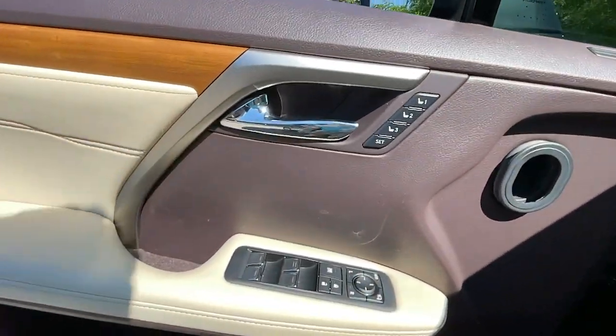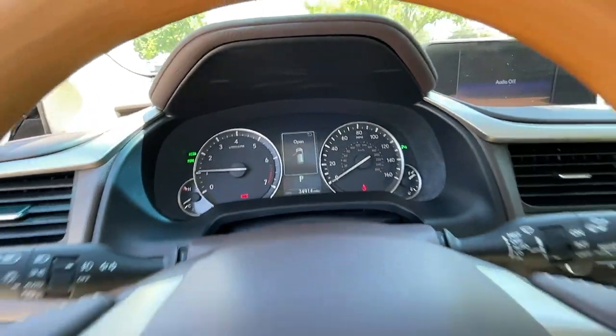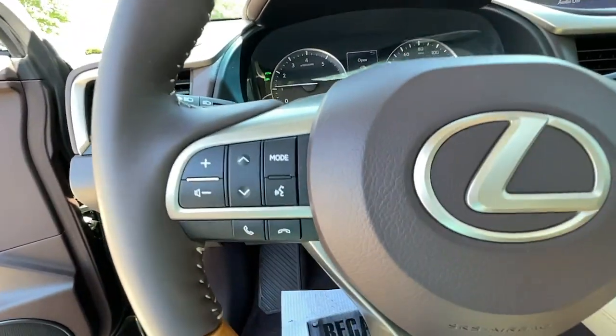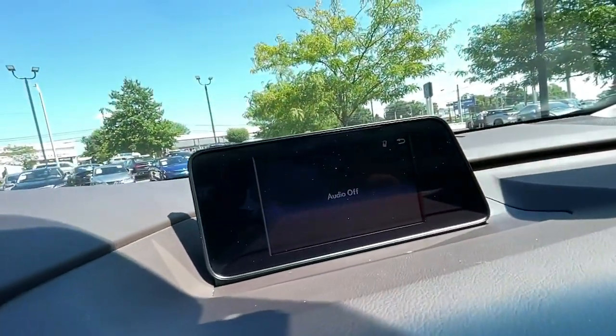Panoramic roof, all-wheel drive, keyless entry, heated driver's seat, hands-free liftgate, woodgrain interior trim, cooled driver's seat, power passenger seat, lane-keeping assist, keyless start.